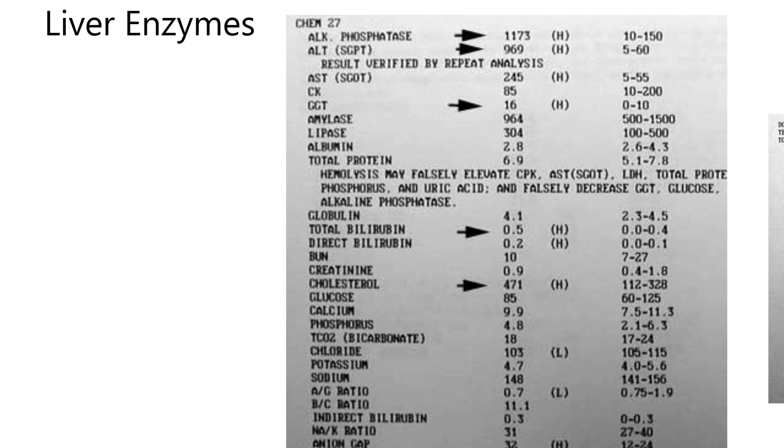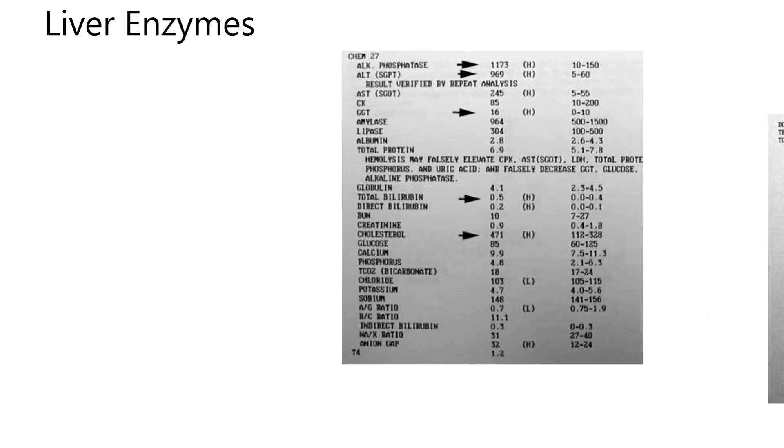This blood panel is from a dog. The cholesterol is 471, and this little H means that's out of the normal range — the normal range for a dog is 112 to 328. So when you get blood panels back, if something's high there's an H by it, and if something's low they put an L by it. Here's a couple of liver enzymes — look at this case where the result is 1173 and the high of the range is 150. And then for this liver enzyme, 969, and the upper range is supposed to be 60. Pretty amazing.